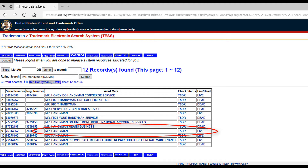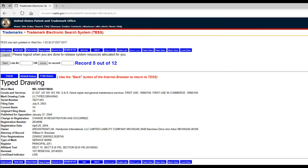You can click on that listing to see more information. In some cases, a name that is trademarked can still be used, since trademarks are grouped in categories in what the USPTO calls classes. In this example, Mr. Handyman is registered under Home Repair and General Maintenance Services within the Goods and Services category.